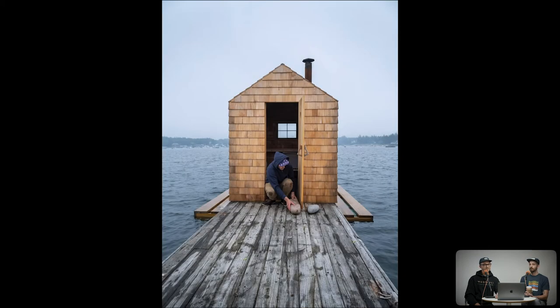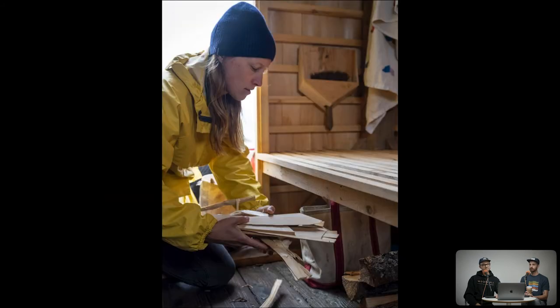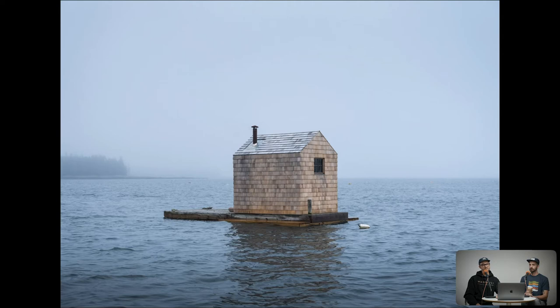I'd love to have it perfectly centered at one-point perspective, but you position yourself quickly and shoot what you can while things are happening. It's a super cool little project — the way it was made and what it provides for the people who built it was really special to see. You have to go out and kindle a fire, but in that location the experience is just incredible.